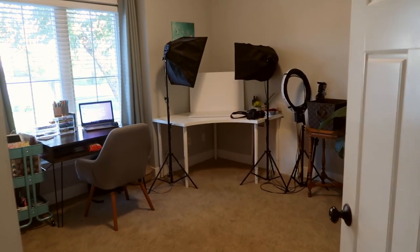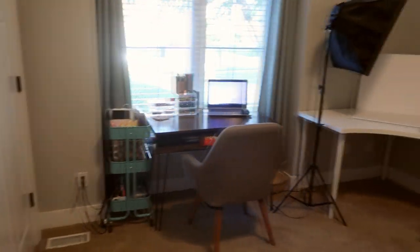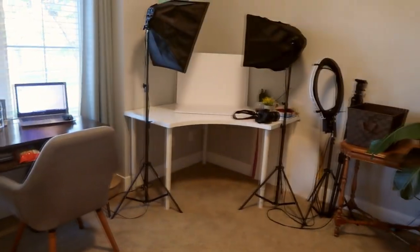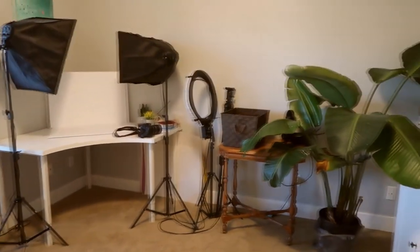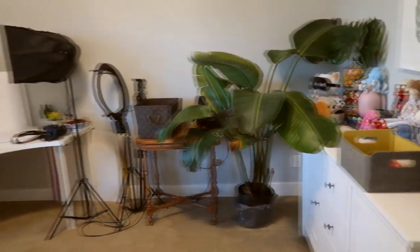Hey guys, welcome back to my channel. Today I wanted to give you guys a tour of my studio. This is where I do all of my filming, all of my photography, I work in here, all my planning stuff is in here. So I want to give you guys a tour of this space.